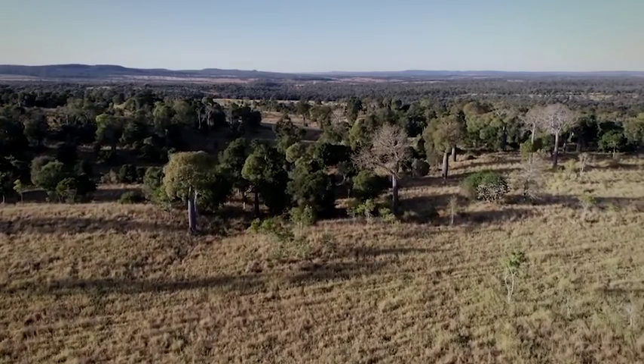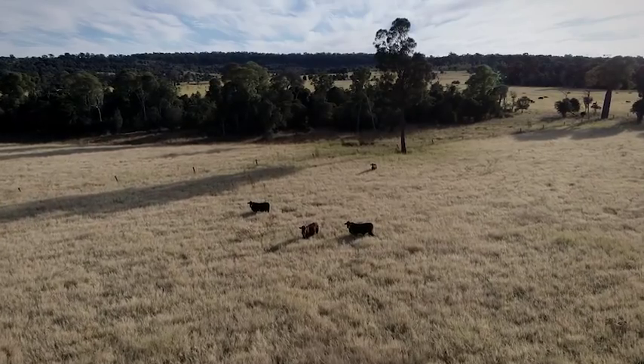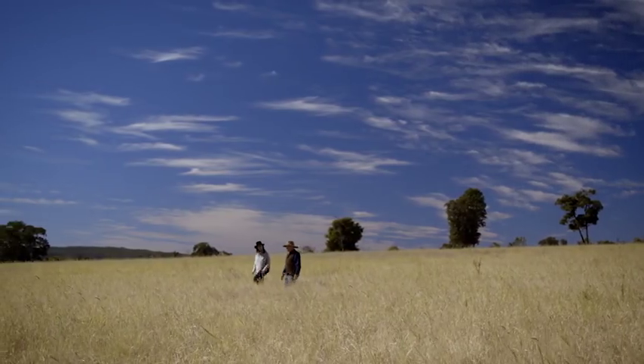Grant and Carly Burnham run an organic cattle breeding business near Monto in central Queensland. Their 5,500 hectare property, Bonnie Doon, is covered with a soil carbon project.